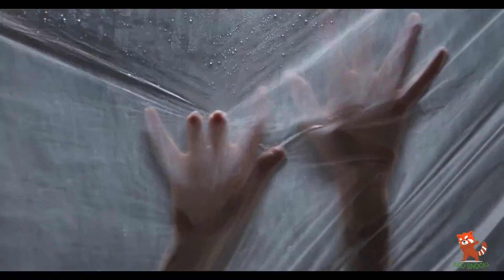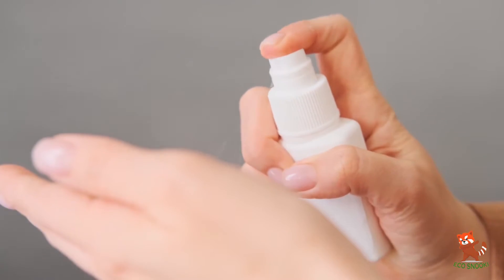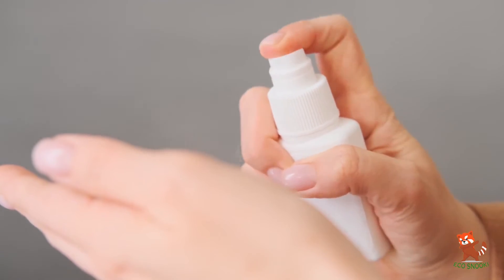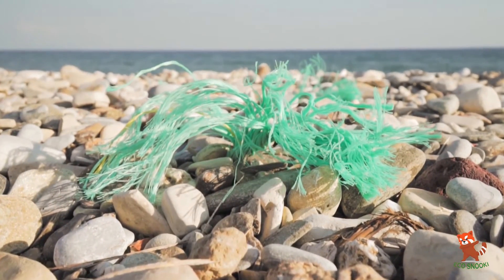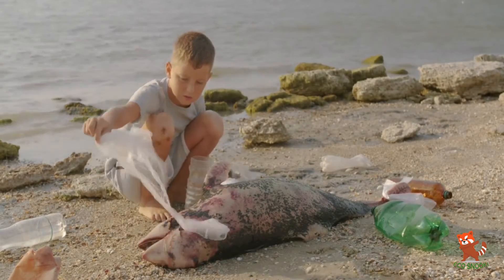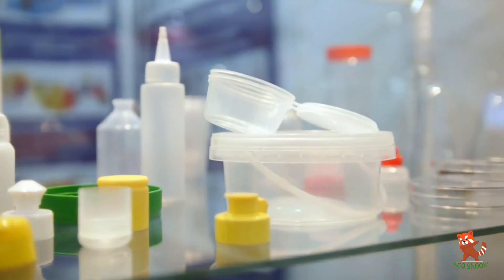The world seems to be collapsing under the weight of plastic being used in everything from cell phones and shampoo to food packaging and the machines flying into space. Plastic is found in the stomachs of dead whales and in the water people drink. But this disaster is also driving a global response, with companies cutting down on the use of plastic and finding alternatives to it.